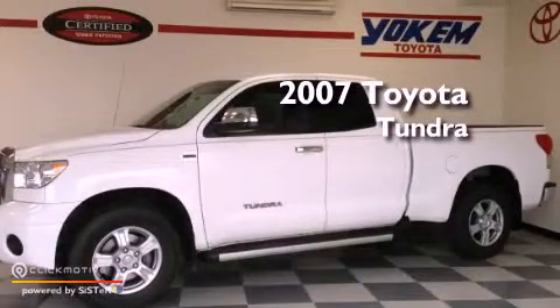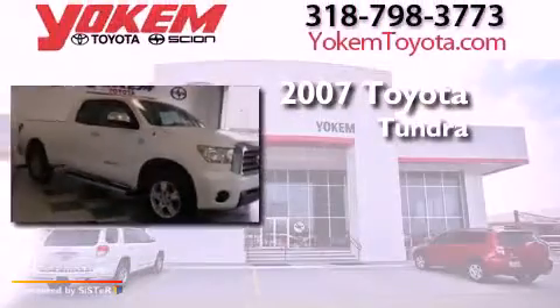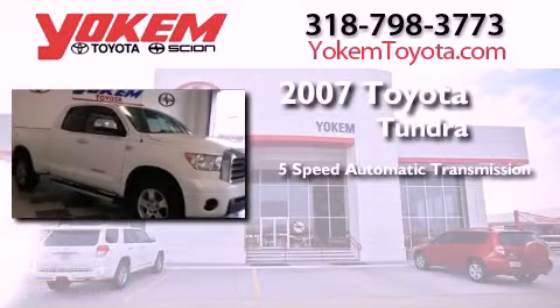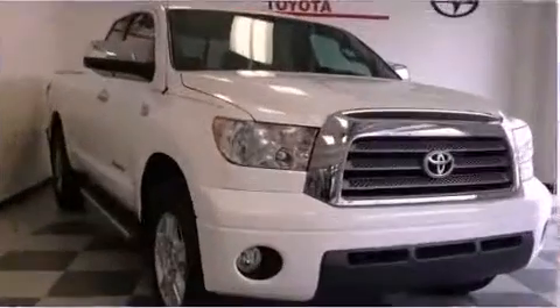This is a 2007 Toyota Tundra. This truck has a 5-speed automatic transmission, a 4.7-liter V8, and 4-wheel drive.